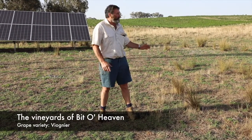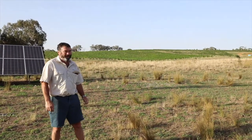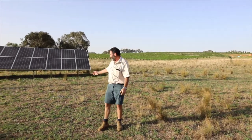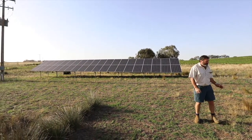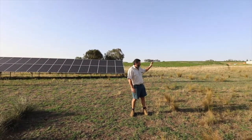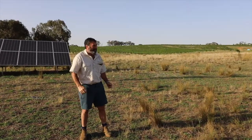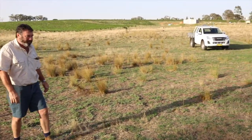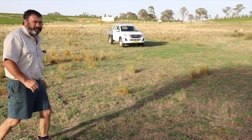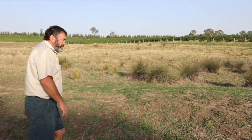We grow some Viognier up there, which I'll tell you a bit more about today. As you can see, we've got a little bit more water out here — we have a 22 kilowatt solar system here which is supplying the power to a bore up in the hill, and the bore pumps water into the dam which we try and keep full to irrigate this block. So this block of grapes is irrigated from bore water. We've got an okay amount of water, whereas over at Grove Estate we have very little — it's pretty well dry land agriculture.